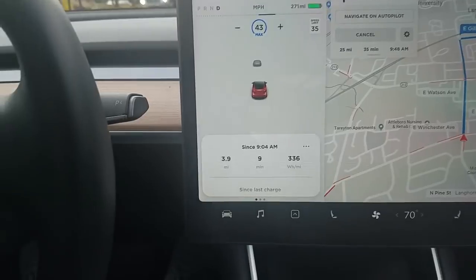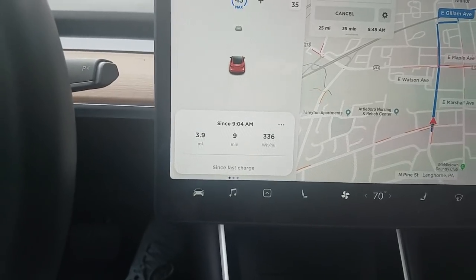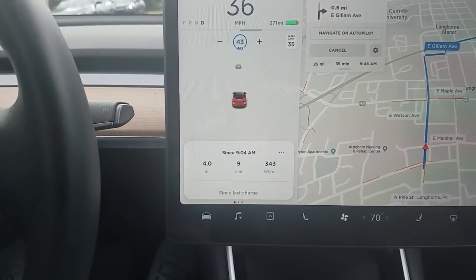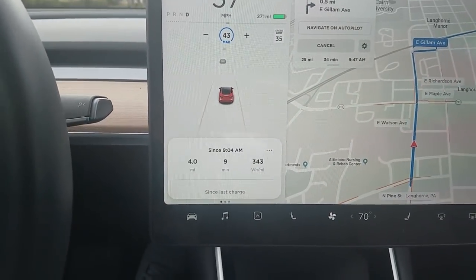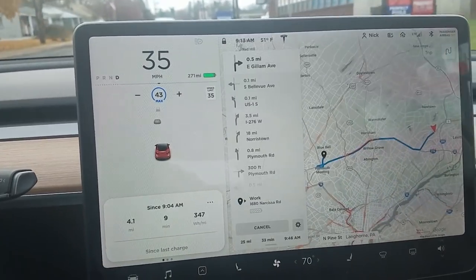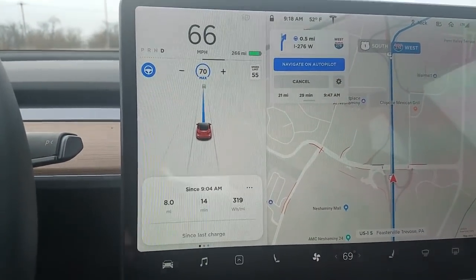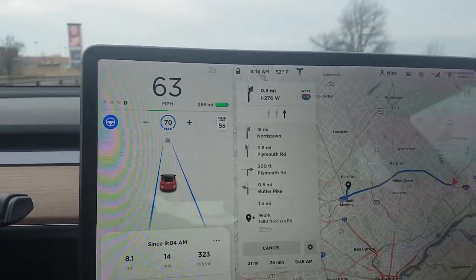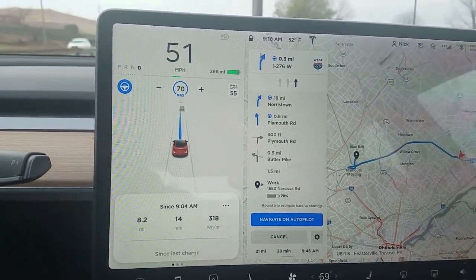I'm 3.9 miles away from home. I try it again once we go to four miles to see if it's mileage-based, or if it's time-based because it's morning. At four miles — yep, still thinks I want to go to work. Just went over eight miles out — cancel and swipe — and it still wants to go to work, which is pretty cool. Turn on navigate on autopilot.